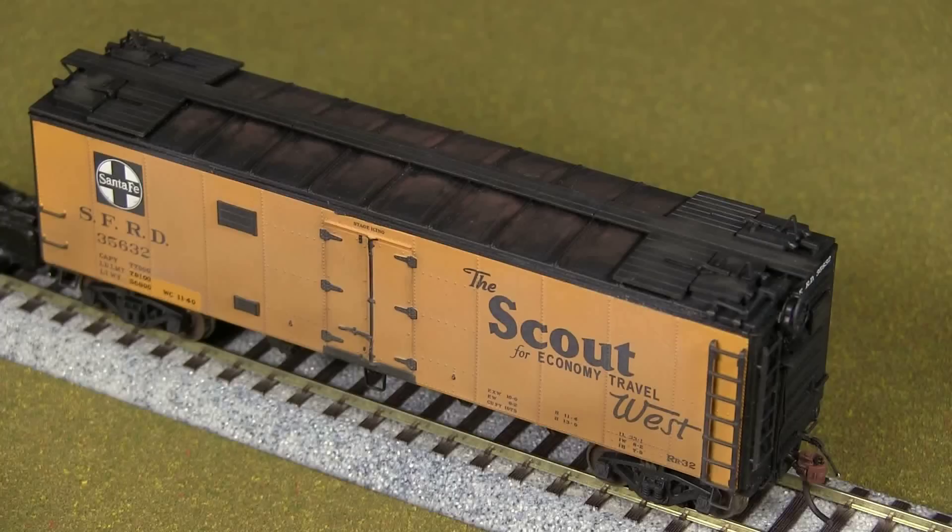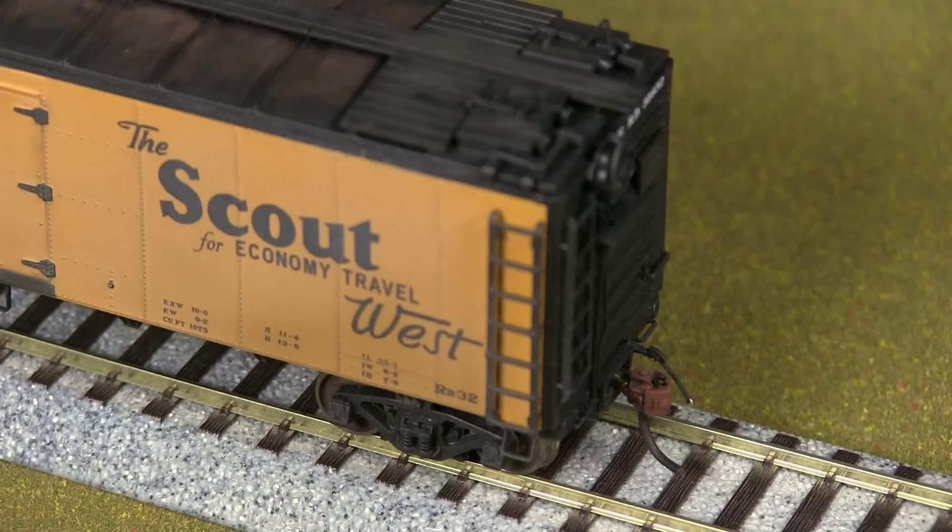This is one of the few cars I didn't put uncoupling levers on. The reason is the builder's photo — I have a book from the Santa Fe Historical Society on refrigerator cars, and the builder's photo shows a different style of uncoupling lever that went over the coupler. I think this car was actually from the 40s. To make it appear later, sometimes they changed that, but I don't have a photo of one so I was waiting to get better reference before doing that.